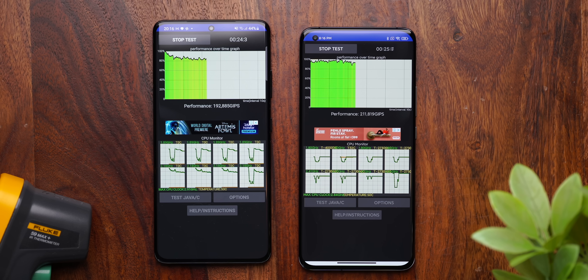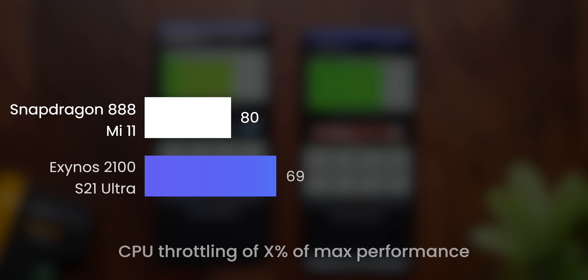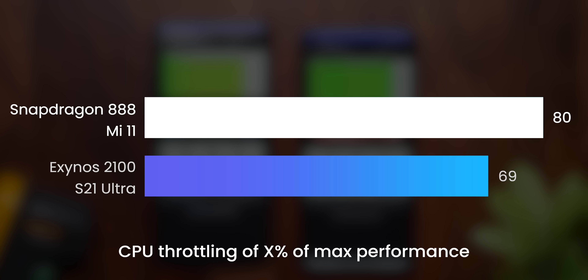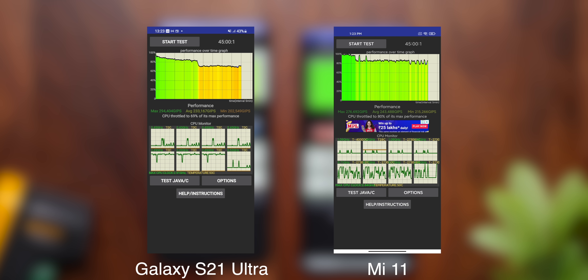Now we come to a very important test: the CPU throttling test. This is more about how brands tune their processors than the processors themselves. We ran this test for 45 minutes. The Snapdragon 888 held its own very well, throttling to only 80% of its max performance after 45 minutes, whereas the Exynos 2100 throttled to 69%. There is notable throttling on Exynos-based chips after a certain amount of time — generally around 30 minutes of usage.